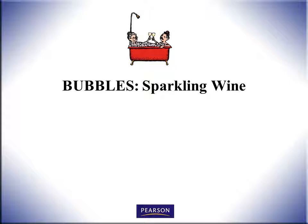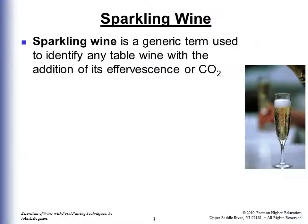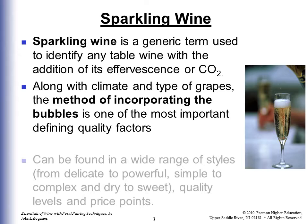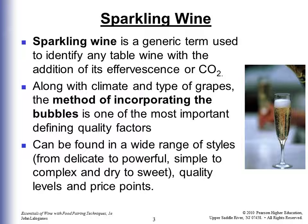Let's talk about some bubbly sparkling wine, aka Champagne, if it comes from the Champagne region of France only. Sparkling wine is the generic term used to identify any table wine with the addition of effervescence or CO2. Along with climate and type of grapes, the method of incorporating the bubbles is one of the most important defining quality factors. Sparkling wines can be found in a wide range of styles from delicate to powerful, simple to complex, dry to sweet, across quality levels and price points.